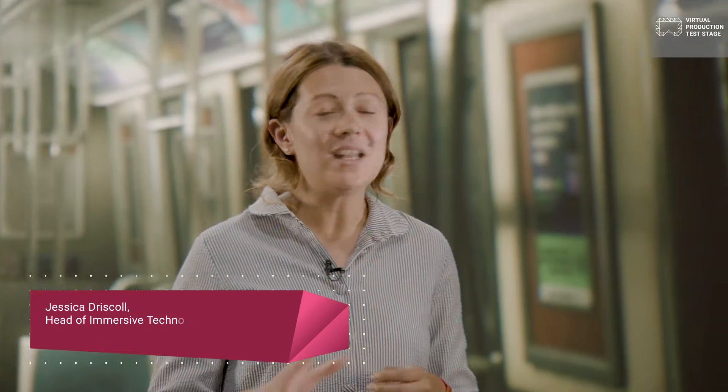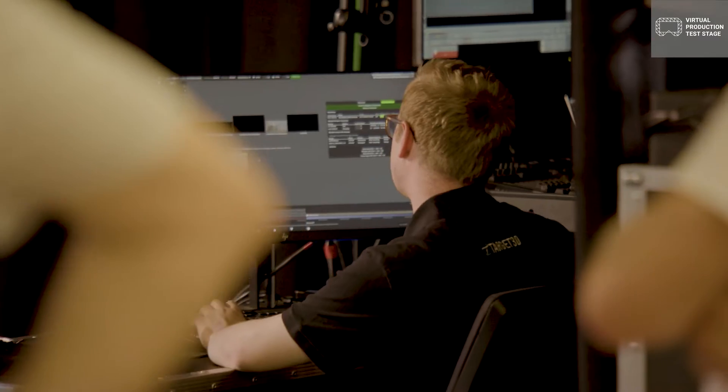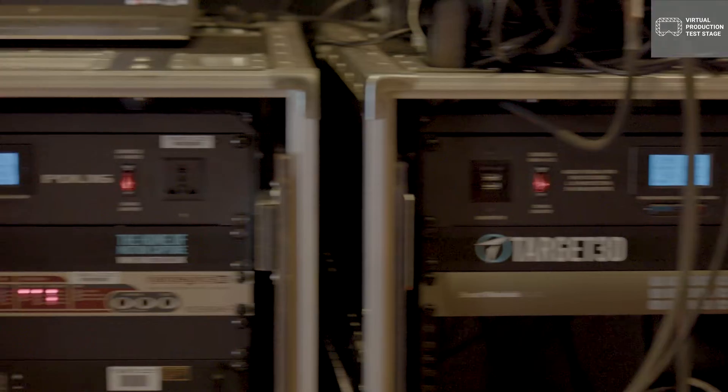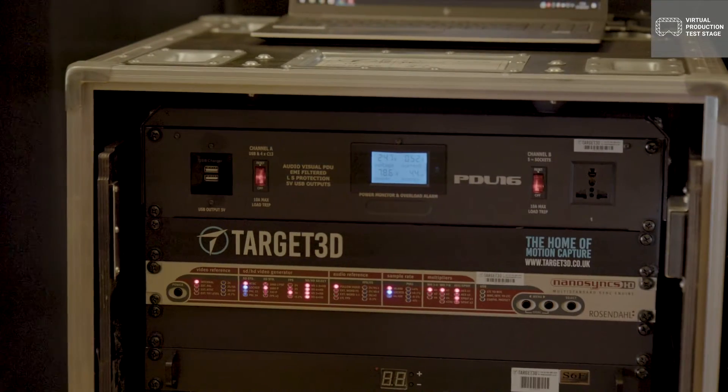Digital Catapult has got fantastic experience convening the industry. We're bringing all of this experience to the running of the virtual production test stage to help Target 3D, Surrey University, and all of the partners around the UK to make the most of virtual production technologies.